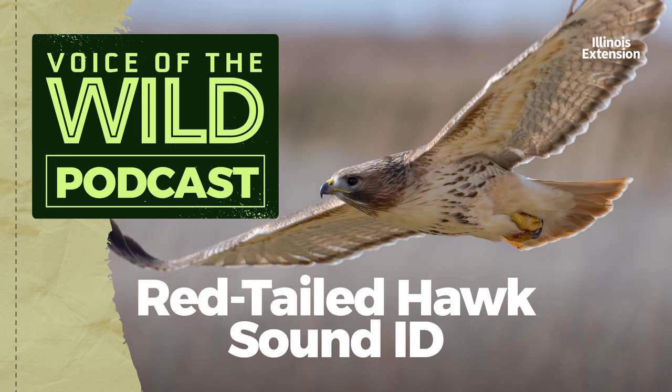While there are many color morphs of the red-tailed hawk spread across North America, in the Midwest we're most likely to encounter the lighter varieties. These have paler bodies with a distinct dark belly band. In flight, you can look for a dark tinge to the leading edge of the wing, and, of course, the red tail.